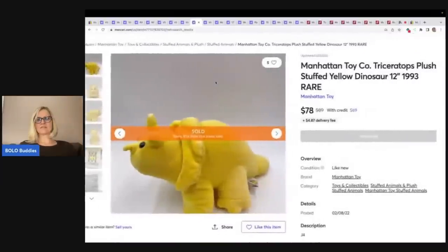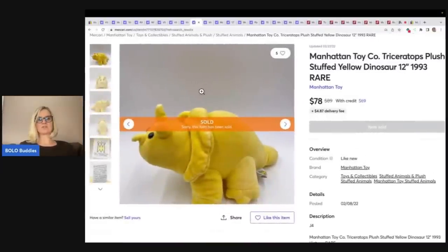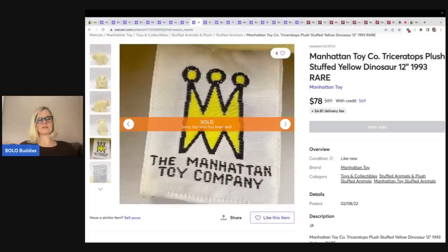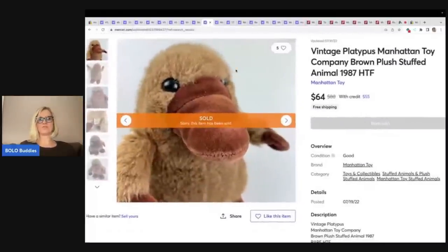Here is another dinosaur — a Triceratops, 12 inch, so this one's smaller. Sold for $78. Here's the tag: 1993. So it looks like the ones from the '80s go for more because they're older and probably harder to find.